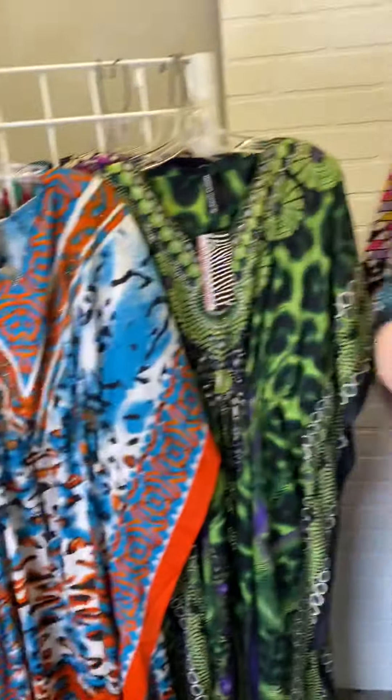Wear it around the house, wear it to a pool party, wear it wherever you want to go to show off a beautiful bright color. Easy dressing — don't have to think, put it on, feel comfortable, stay cool, and look great this summer with Four Seasons. Visit us online at fourseasonsdirect.com or in our stores — we are all open.